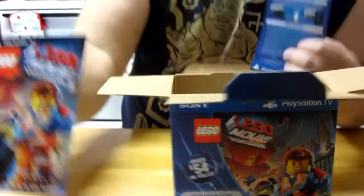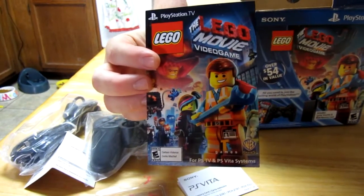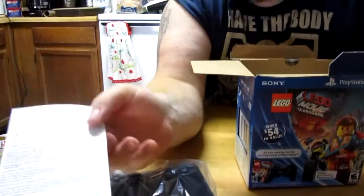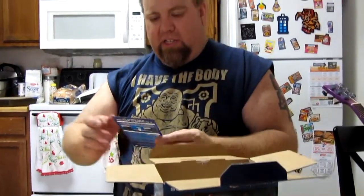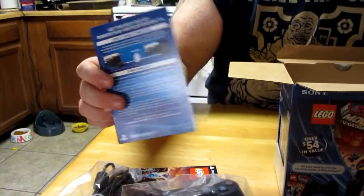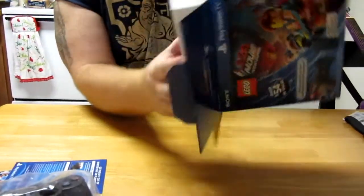We got our redemption code for Lego The Movie: The Video Game — a little code at the bottom. I'll have redeemed that code before you see it. A little instruction card for your Wi-Fi versus your Ethernet connection. Got a box and a box here.